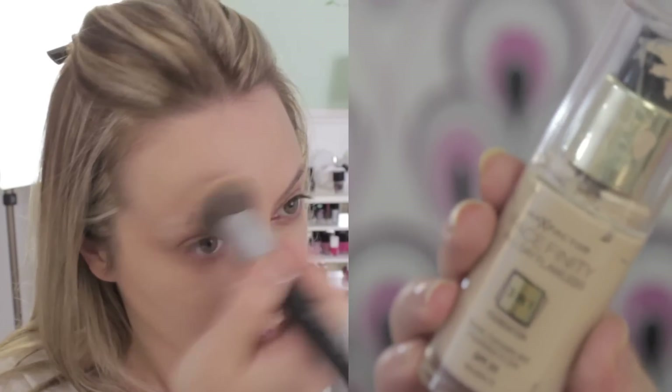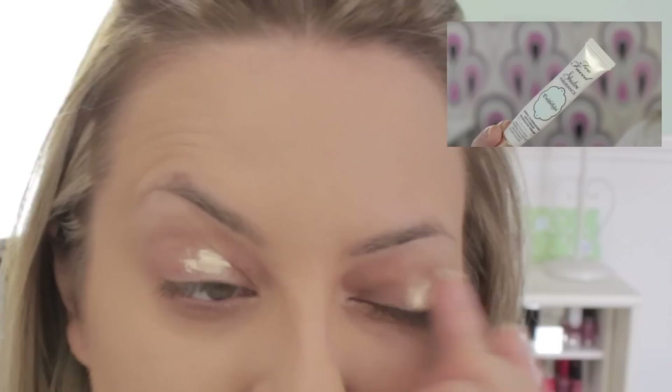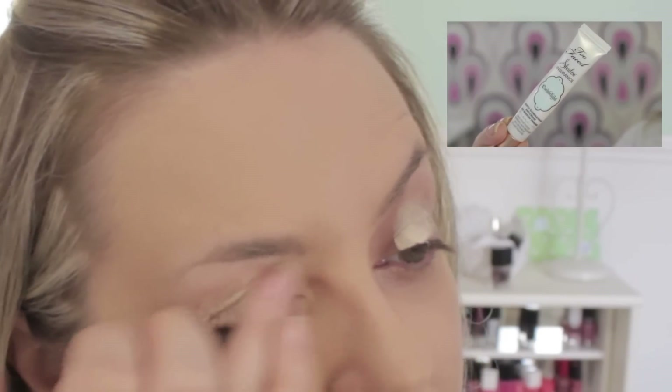Luego pasamos al maquillaje. Ante todo utilizo este Rouleau Baby Cream de Garnier para descongestionar la zona. Luego cubro imperfecciones y rojeces con un corrector. Prosigo con la base; para el día a día suelo utilizar esta de Max Factor, que viene muy bien porque no tengo que sellarla con polvos translúcidos. En los ojos siempre empleo una prebase, incluso si luego no aplico sombras.